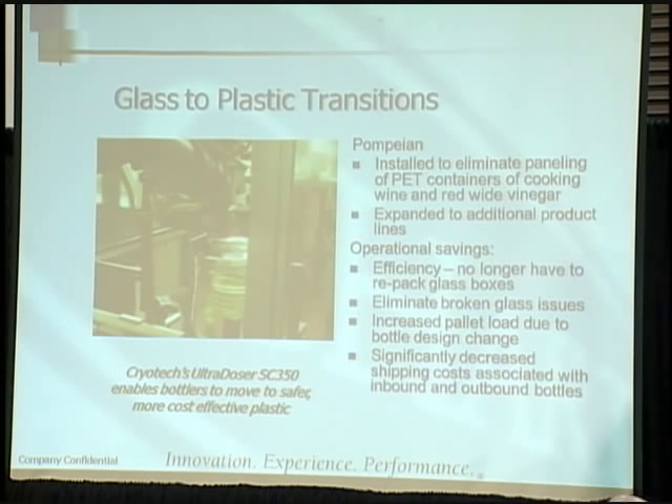We talked about glass-to-plastic transitions — the Pompeian example, reducing paneling, making a better product overall. They're expanding it now to different lines. Operational savings are quite good: efficiency improvements, no longer having to repack glass boxes, eliminating broken glass. Those are some of the benefits.